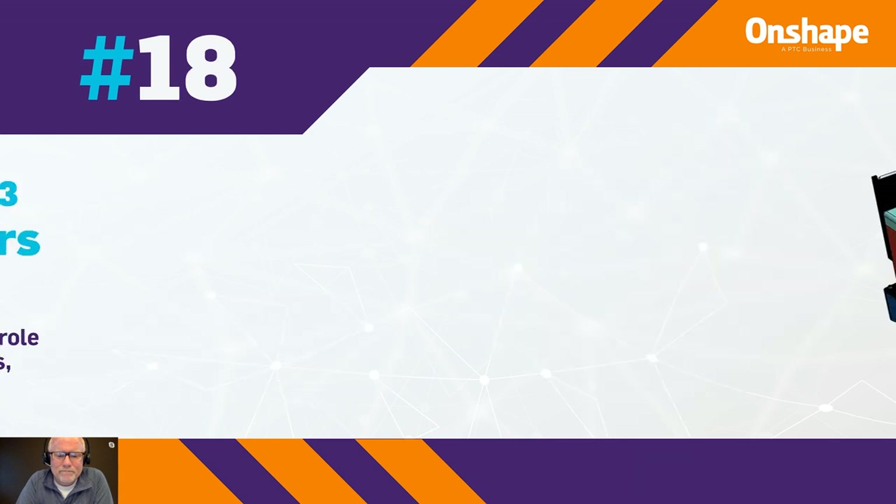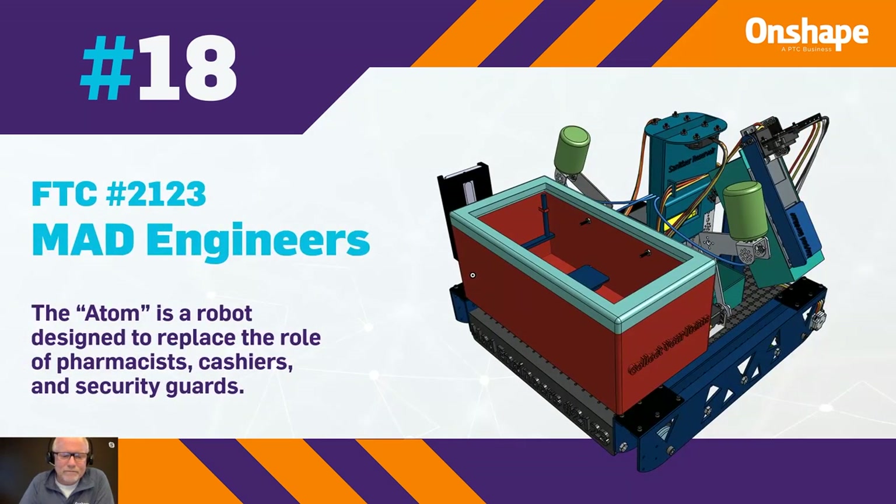In 18th, we have FTC 2123, the Mad Engineers. The Atom robot is designed to replace the role of pharmacists, cashiers, and security guards.